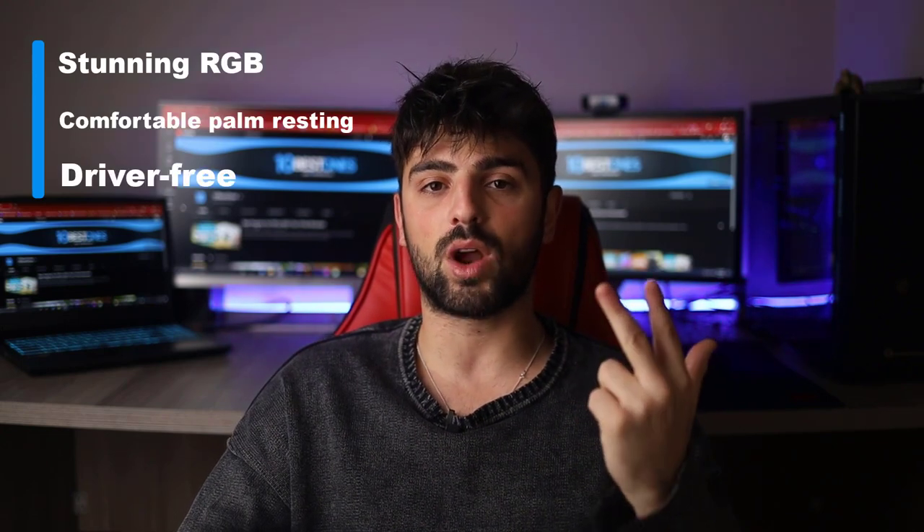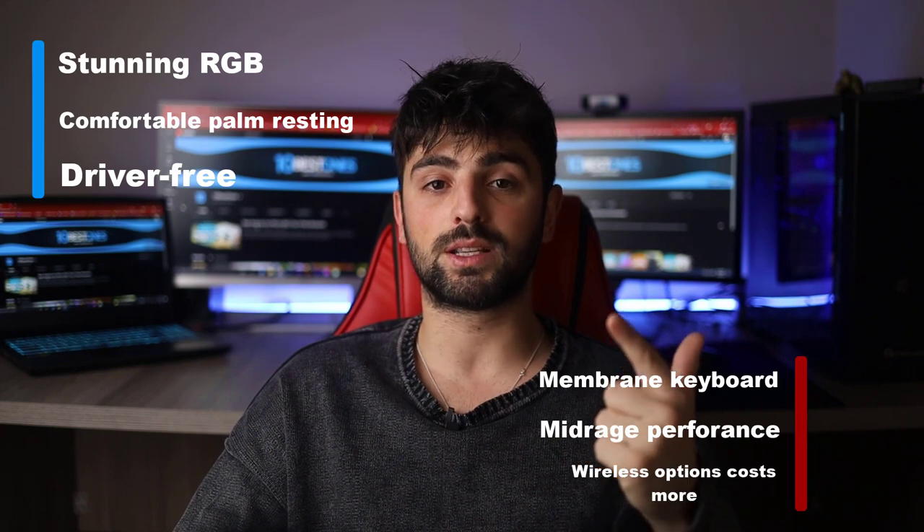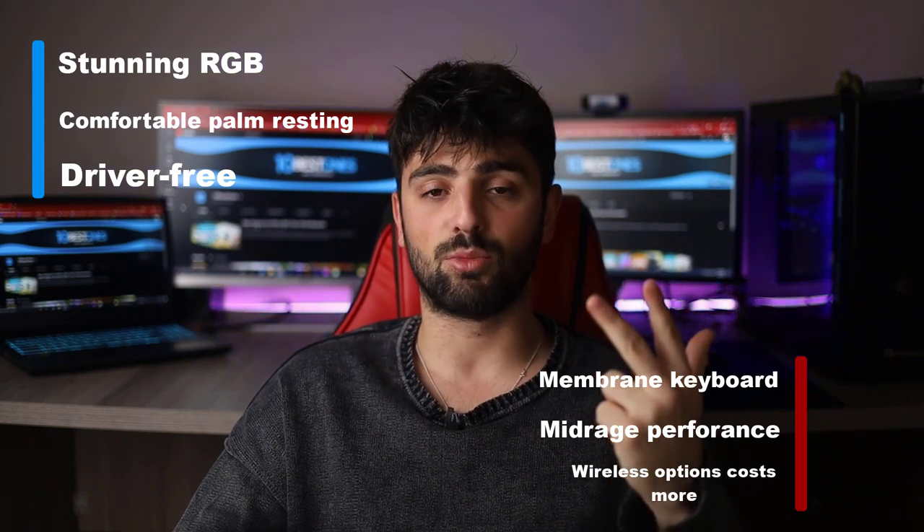Add a couple more bucks in case you prefer a wireless option. Pros: stunning RGB, comfortable palm resting, and driver-free setup. As for the cons: it's a membrane keyboard with mid-range performance, and the wireless option costs more.